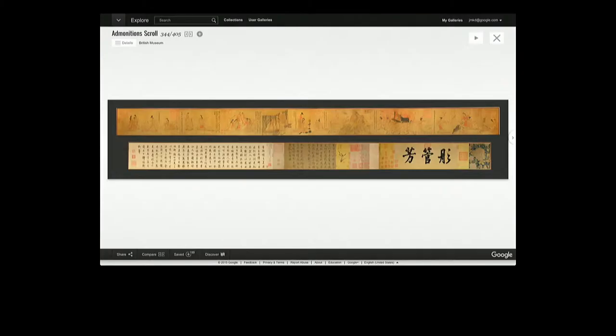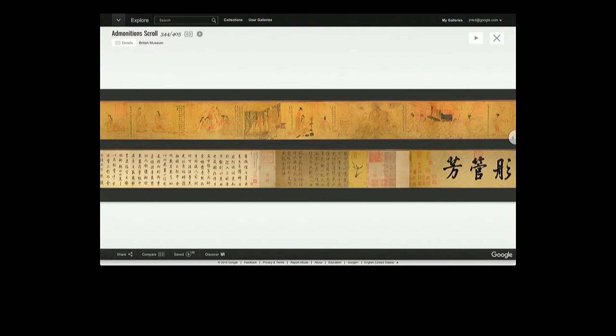This morning, we had the great privilege of launching a partnership with the British Museum, with Neil MacGregor, bringing together some of these technologies to be able to tell some of their stories. Here is the great Admonitions Scroll, an ancient painting — we've taken what we call gigapixel photography of this object. This is ultra-high resolution photography that enables you to zoom in and see it in unprecedented detail.